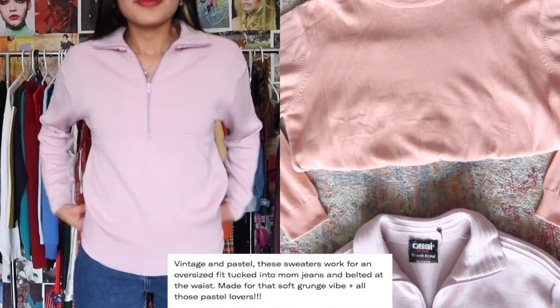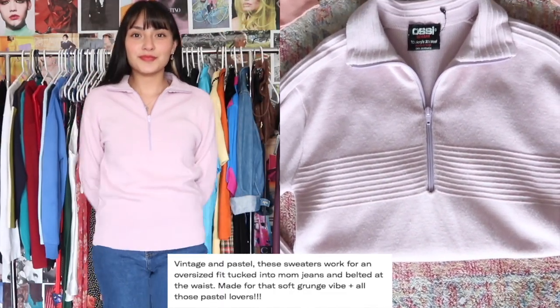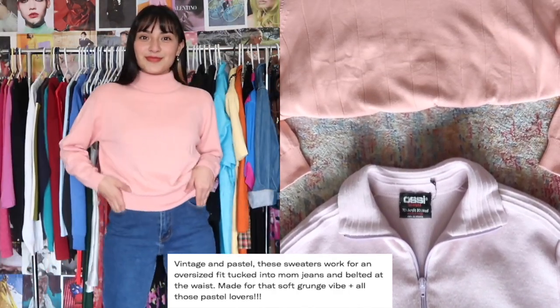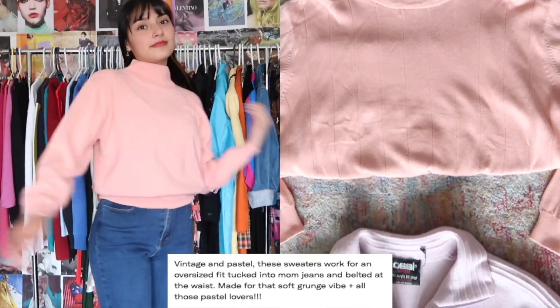Our last bundle is the two vintage sweaters. When I came across these I totally fell in love with the colors — I'm obsessed with pastels. Both have very different styles: one with a mock neck and another with a half-quarter zip, which is really popular and trendy right now. It makes for a really good fall/winter mystery box.